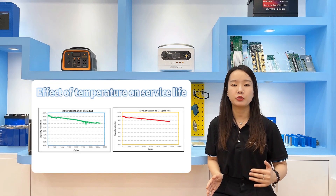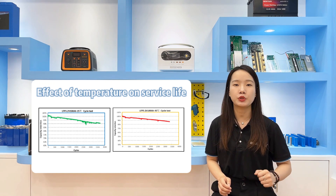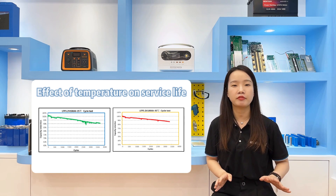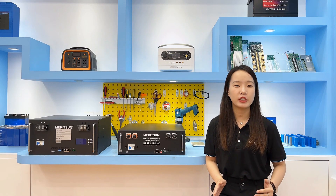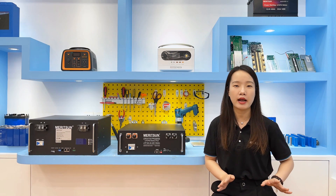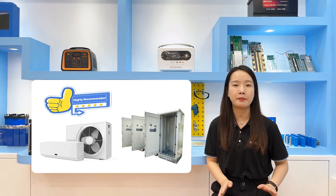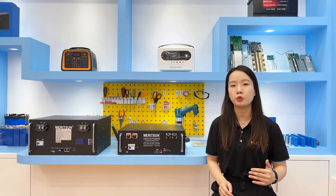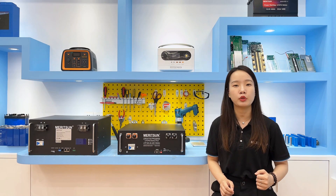The following data illustrate this point. A certain type of lithium-ion phosphate battery is charged and discharged at 25°C and 45°C, and the retention rate of capacity will be different after 1,000 cycles. Since ambient temperature is one of the key factors, the battery system should be installed indoors as much as possible. We can also equip it with an air conditioner or constant temperature cabinet to keep the batteries at a certain temperature — normally we recommend 20 to 25°C.